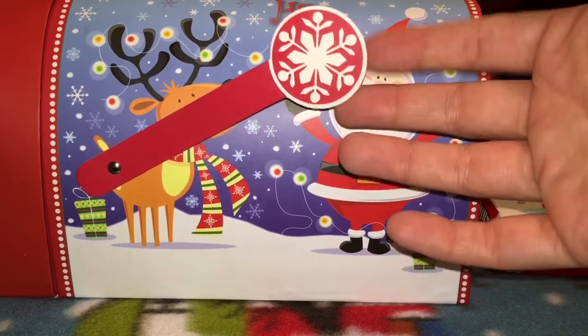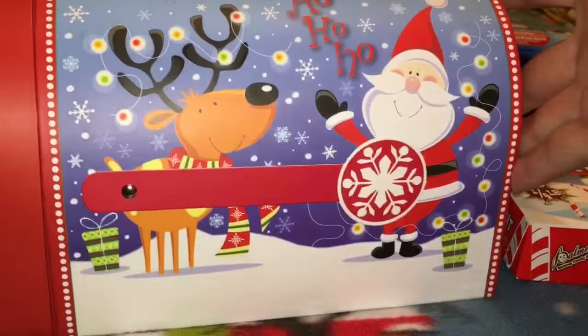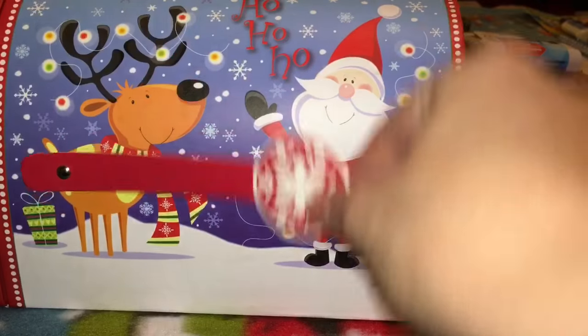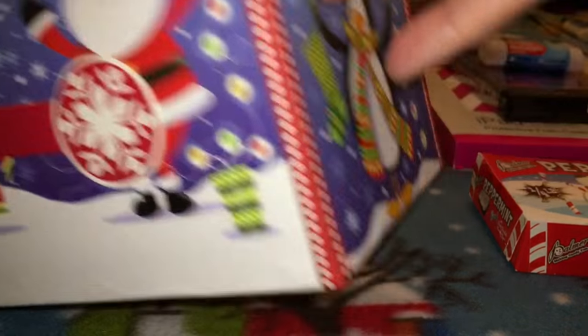I got lucky finding another one of these mailboxes. One of my subscribers — I believe it was Connie Marie — gave me the idea of giving this to my postal worker, so I'm going to fill it with some goodies for her. I was going to put it in a basket or a bag but now I have this and I just think it's so cute.